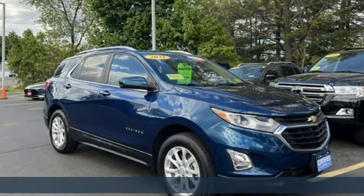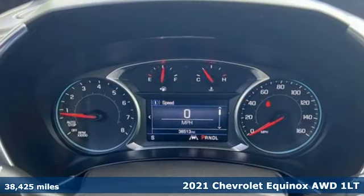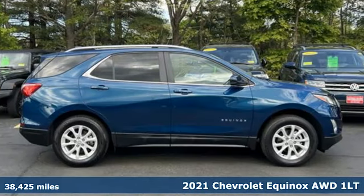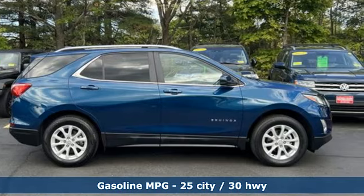It's a certified 2021 Chevrolet Equinox, designed to handle life's journeys and all the equipment it requires. It comes nicely equipped with features you'll love.